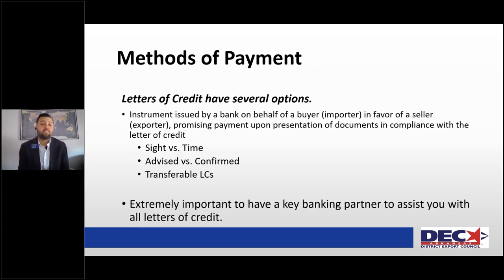Letters of credit have several options, and the beauty of it is you are taking the credit rating of your client's bank as opposed to the credit rating of your client. I would much rather have that as a possibility, especially when dealing with someone you don't know very well, haven't done business with in the past, and are still trying to establish a relationship of trust. Both of you can sleep better at night knowing that you have a letter of credit in place.